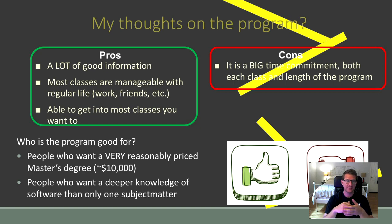On to the cons — so far I can only think of one: it is a big time commitment, both for the individual classes and for the program as a whole. The program can take anywhere between two years and six and a half years; for me it's probably going to take between three and four years. Additionally, each course takes somewhere between 10 to 15 hours a week. That's definitely something to think about before you jump into the program.